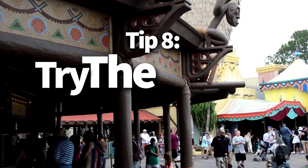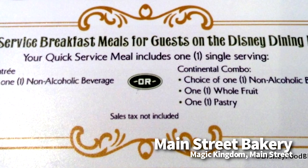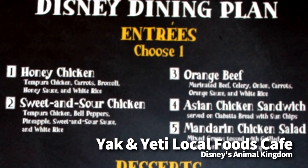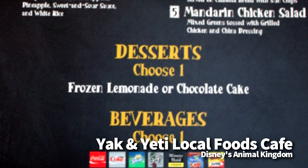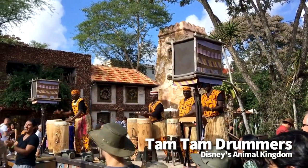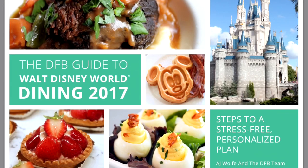Tip number eight is to try the Disney dining plans. The Disney World dining plans can save you plenty of cash in some circumstances, and they take all the guesswork out of budgeting for your dining. For those who want their Disney trip prepaid with no spending surprises, dining plans are definitely the way to go. Disney World has been offering free dining as an incentive during the autumn months, and in some cases this can be a really great money-saving option. Be sure to check out Disney's other vacation package and room-only discount codes to be sure that the dining plan will save you serious money. We break down the pros and cons of the dining plan, including variables like room discounts and free dining, in the DFB Guide to Walt Disney World Dining.